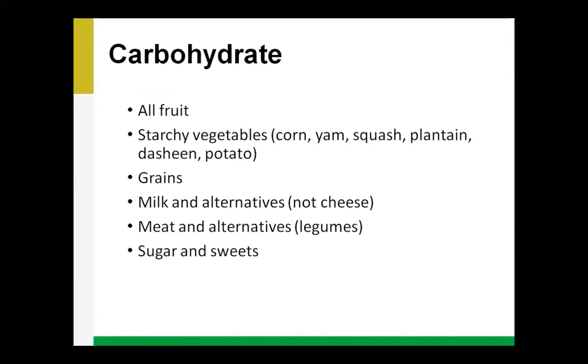Other foods with carbohydrate include grains — bread, bagels, cereals, pita, quinoa, barley, muffins, and pasta — as well as milk and alternatives like milk, yogurt, and ice cream. Interestingly, cheese does not have carbohydrate; it has the other two macronutrients — fat and protein. So that's the exception there.